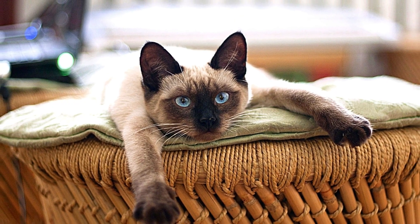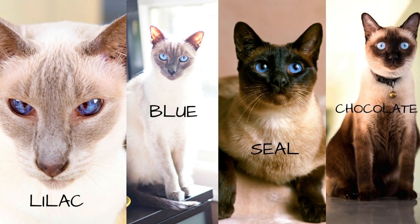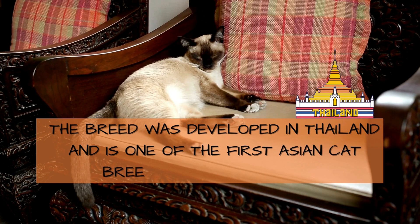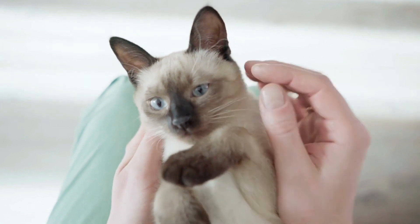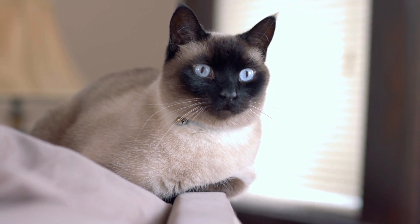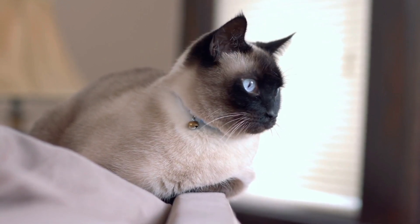The Siamese comes in four standard colors: lilac, blue, seal, and chocolate points. The breed was developed in Thailand and is one of the first Asian cat breeds to be recognized. Siamese cats are talkative and enjoy socializing and chit-chatting with their owners. The breed is also intelligent, craves attention from their human family, and is known to greet you at the door with excitement.